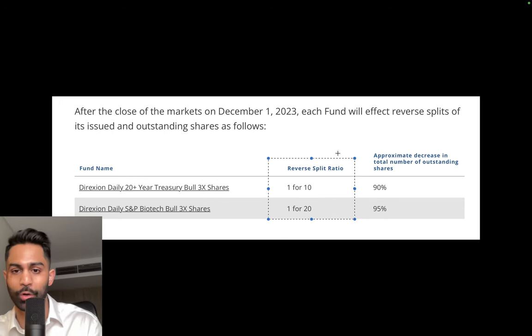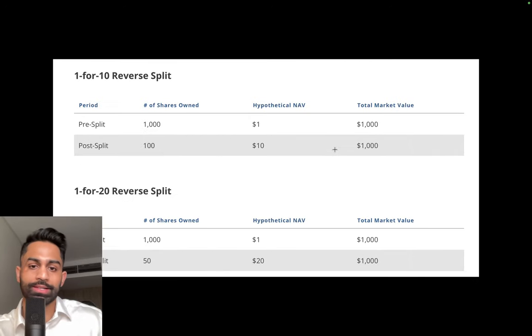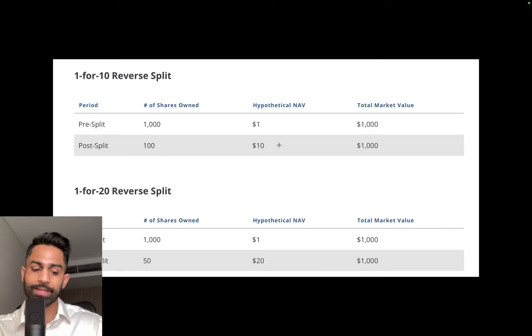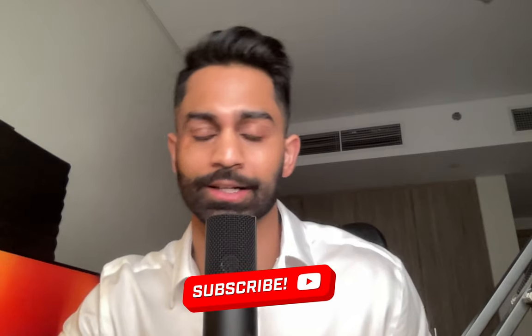Let's go over what stock splits basically are. In a regular stock split, the number of shares goes up and the price goes down. When we look at Apple, Nvidia, Tesla — they're basically reducing the price per share because it becomes really expensive for traders and investors. Amazon did a pretty significant split, Google did too, and they're all now trading in the hundreds to $200 range — lower price but increased shares outstanding.